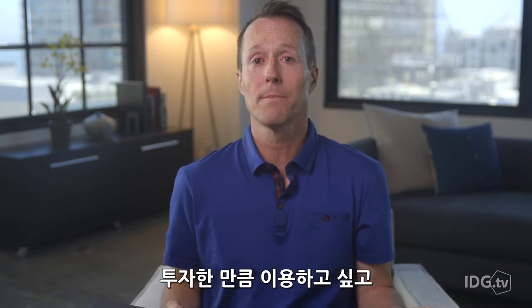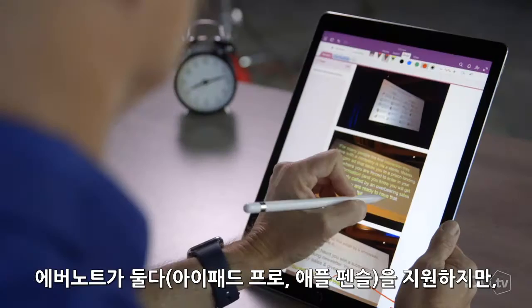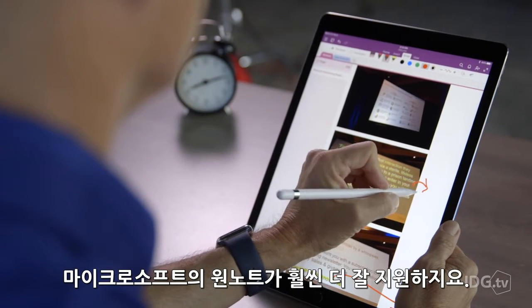The thing is, I bought this expensive iPad Pro and Apple Pencil. I want to get my money's worth, and I love using them. But while Evernote supports both, Microsoft OneNote takes that support further.